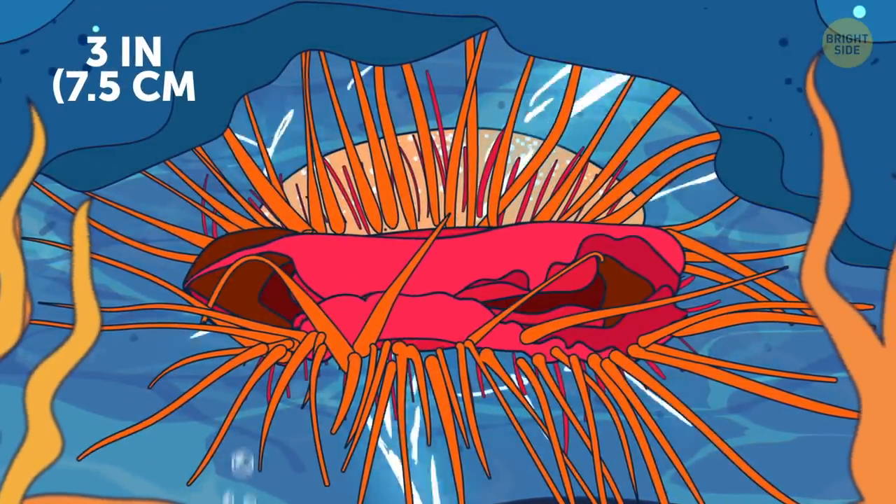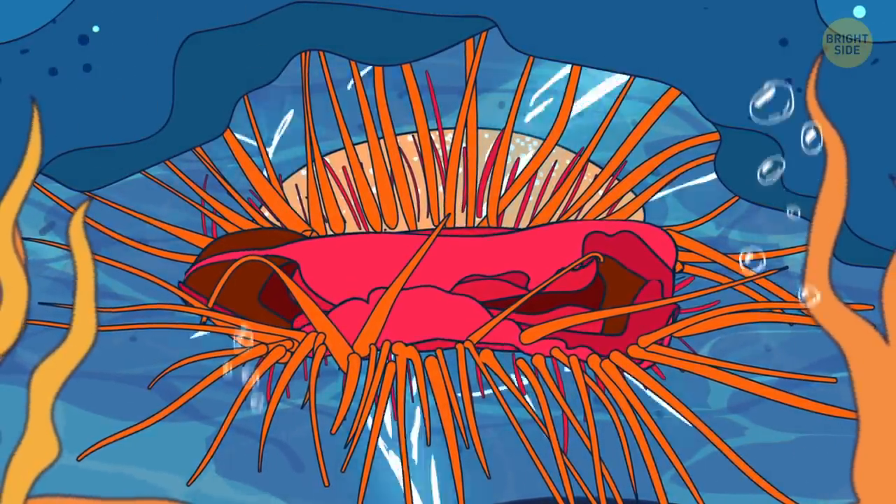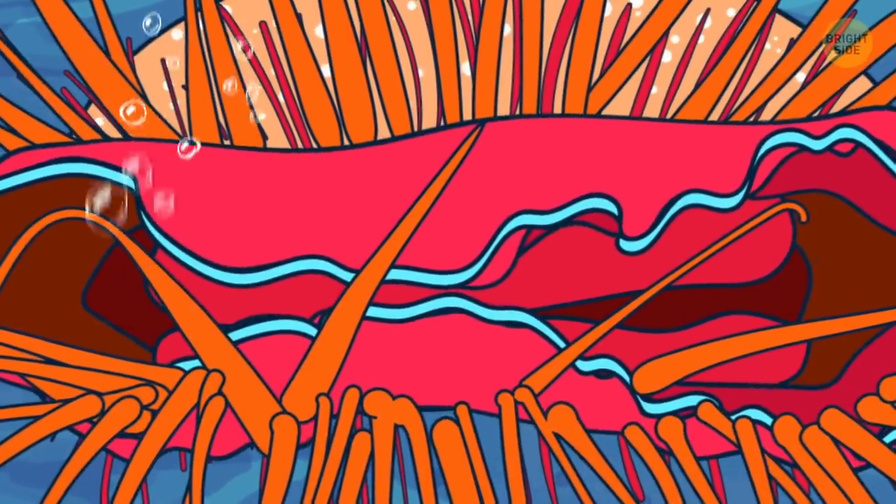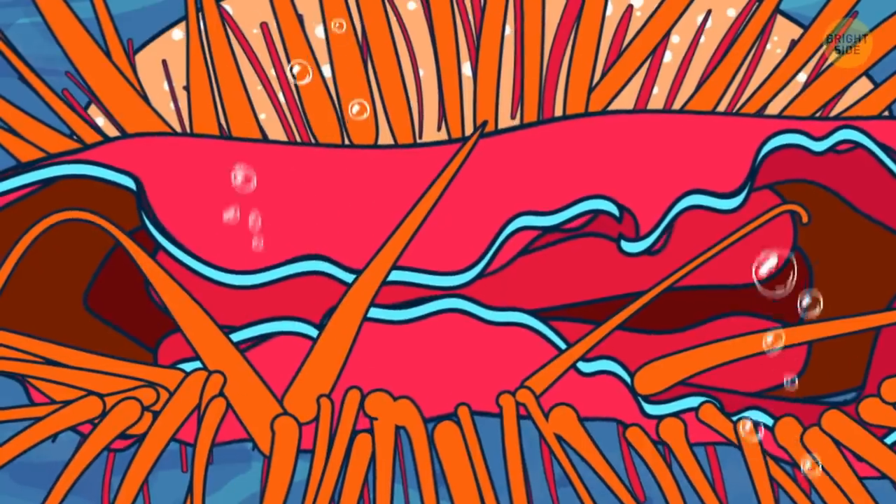Electric file clam looks like it has electric currents running through its body, but that's an illusion. The clam's underbelly is white, and when the rim quickly unfolds, it flashes the color.